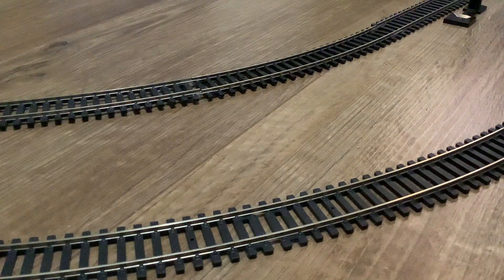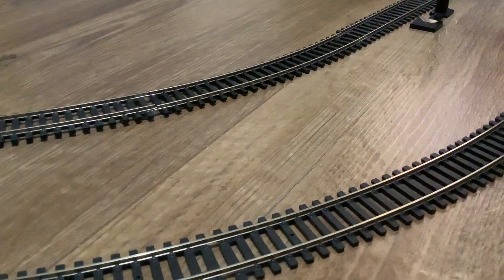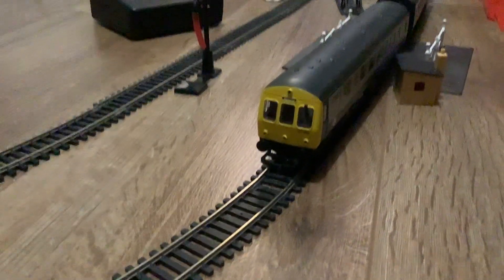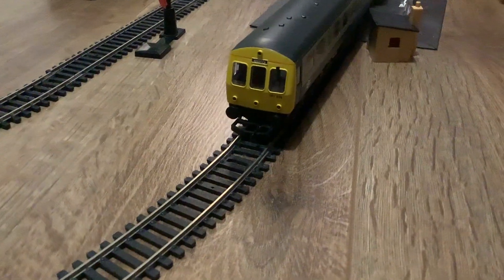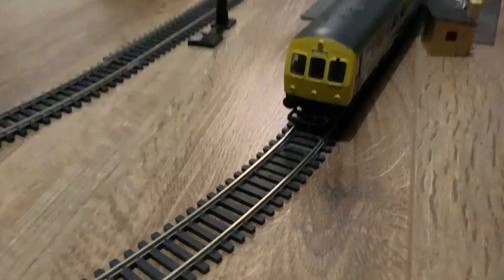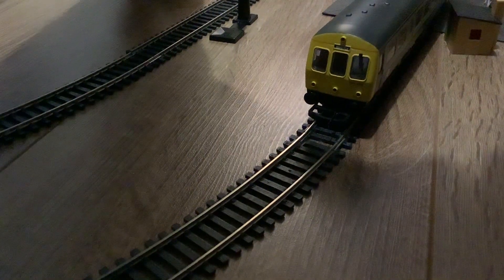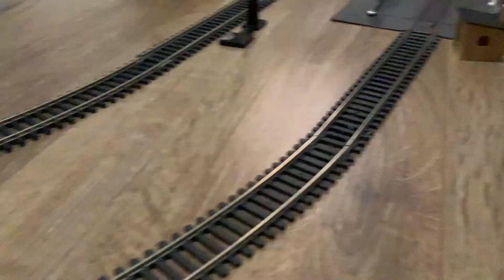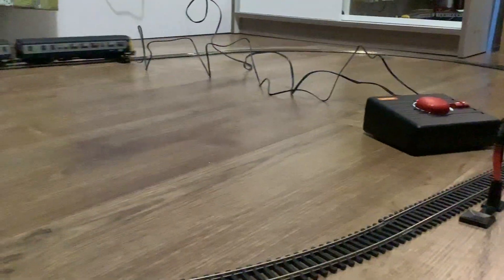Hi guys, welcome back to a Hornby train set video. Sorry it's Friday — I was meant to upload this on a Thursday but I forgot what day it was. We've got a different train today: the Class 101 three-car. I'm not going to do its full potential today.